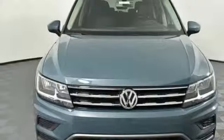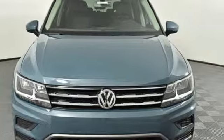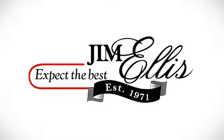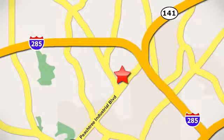Enjoy every drive in a Volkswagen. Take it for a test drive today. Contact Jim Ellis Volkswagen of Atlanta today or stop on by. We're conveniently located inside I-285 on Peachtree Industrial.